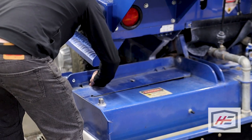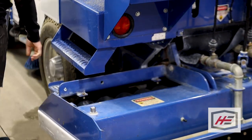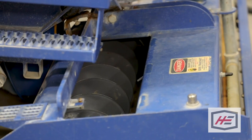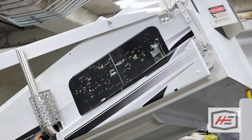The Zamboni has a conditioner which cuts the ice — we do cut a little bit off. It's not just taking the snow off, we are cutting some. Then this big auger here will spin it to the middle, and there's another auger that throws it into the collection bin up top.